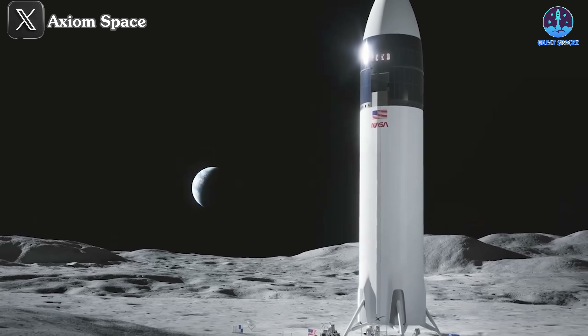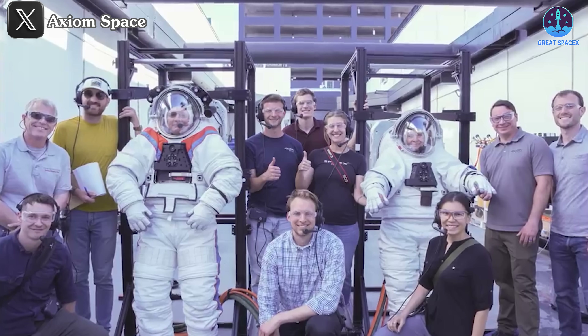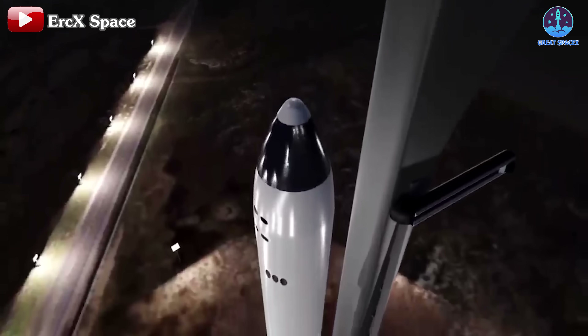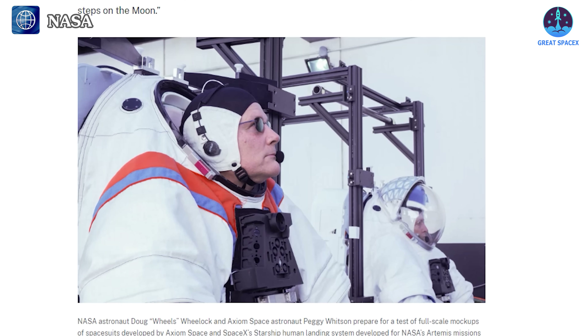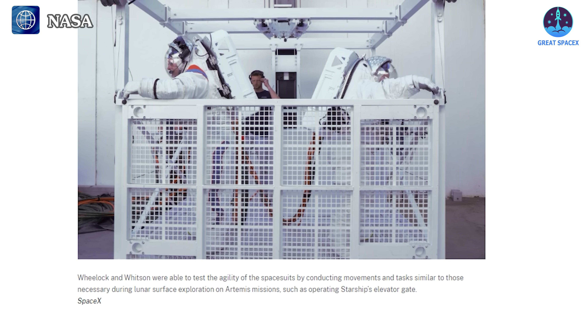These images likely stem from recent advancements by NASA and SpaceX. According to a recent update from NASA, SpaceX and Axiom Space conducted a comprehensive day-long test on the 30th of April at SpaceX's California facility to evaluate the Starship HLS systems. NASA's report highlighted the participation of NASA astronaut Doug Wheelock and Axiom Space astronaut Peggy Whitson in this pivotal test. They donned spacesuits developed by Axiom Space, potentially the same suits earmarked for the lunar mission. This marked the first instance where astronauts wore pressurized spacesuits to interact extensively with the full hardware of the Starship HLS test prototype.